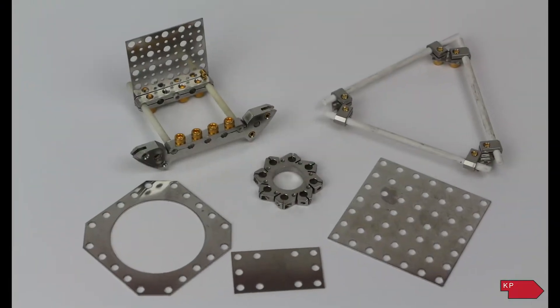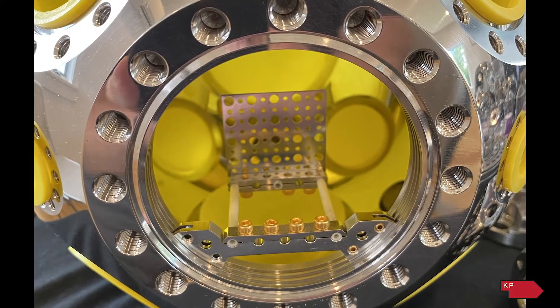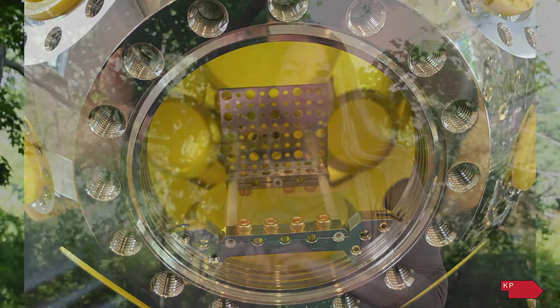Kimball Physics's first product line was based on these EV parts — a modular system of erector sets for scientific equipment in vacuum. From that initial product, Chuck was realizing that there was a need for electron emitters for electron microscopes, and he thought he could probably build a design that would be more stable than what was available out there.